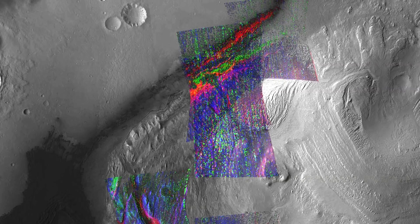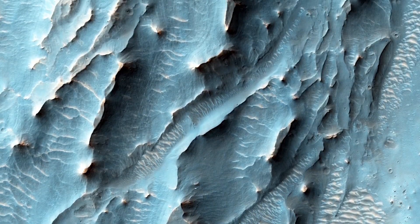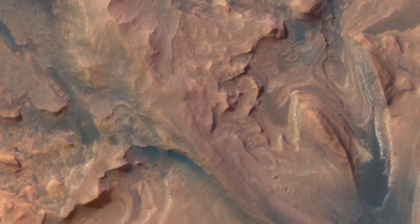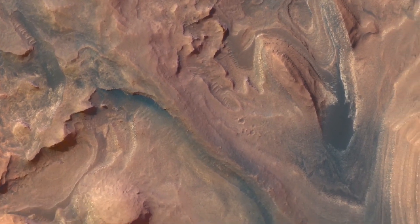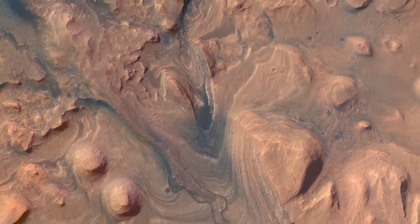have told us where the interesting minerals are and where the best places to go to look at changing environments are. And in particular, the cameras on the Mars Reconnaissance Orbiter — they're so good and so helpful at allowing us to find the safest way that we can climb this mountain.